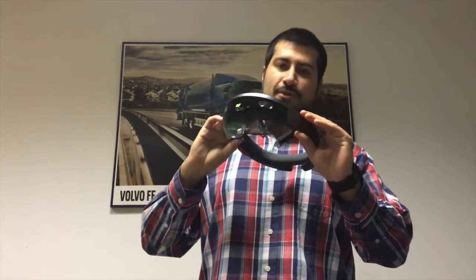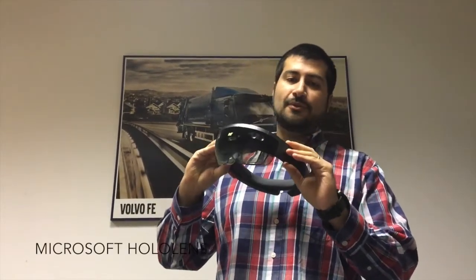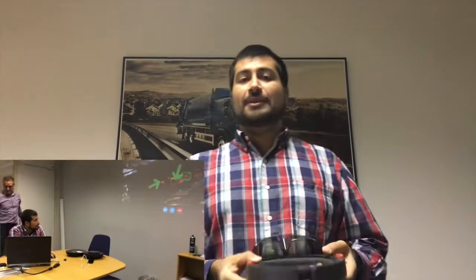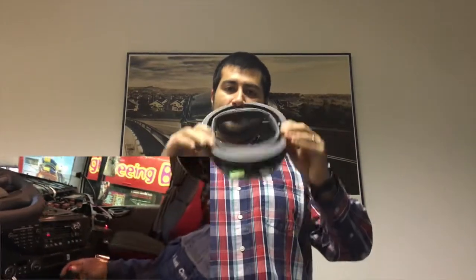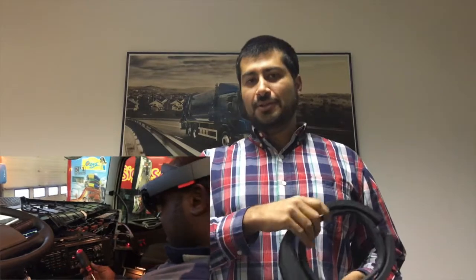For that, we are trying to use virtual reality glasses — actually augmented reality glasses from Microsoft called HoloLens. So the technician in the back office can help the technician in the workshop that is using one of those, which means the back office can see what the technician at the workshop is actually seeing, and can help him or her step by step in the process.